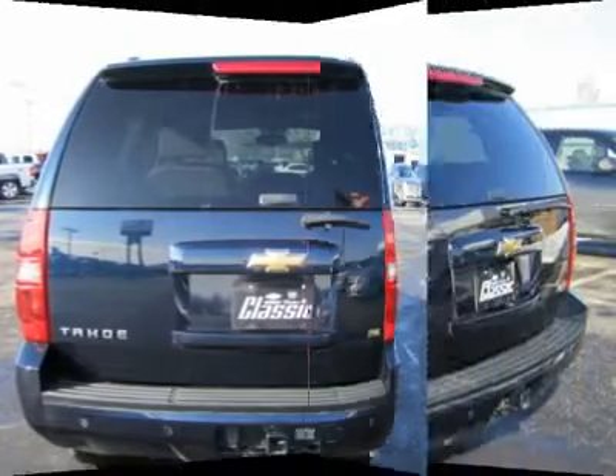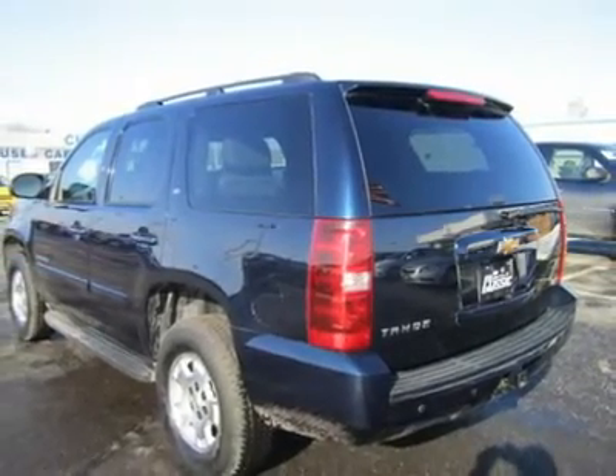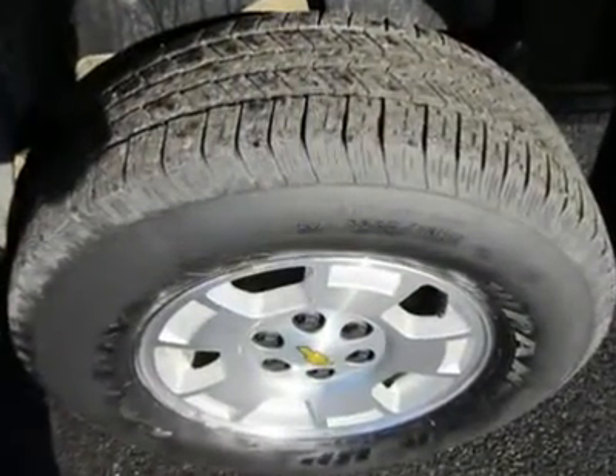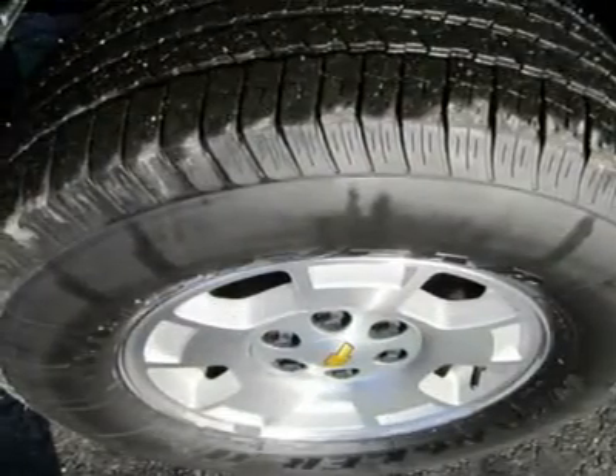The 5.3-liter V8 engine features GM's active fuel management technology to save gas — you can't even feel it switching between 4 and 8 cylinders, whether on the highway or around town. The 5.3-liter V8 provides all the power most customers will need.